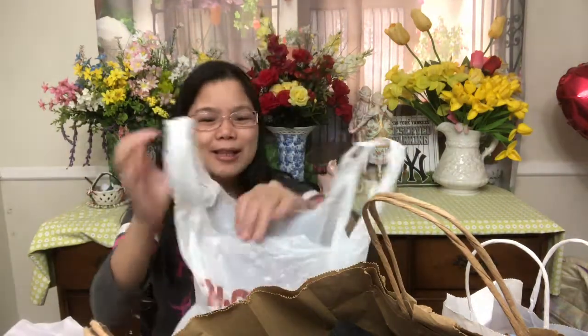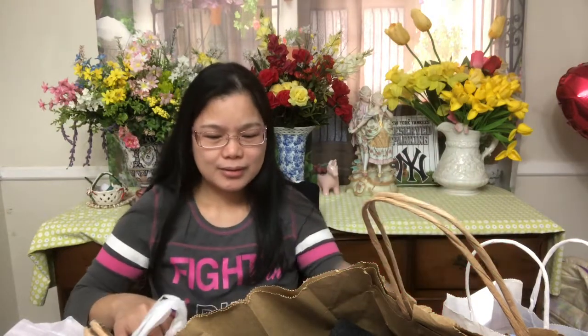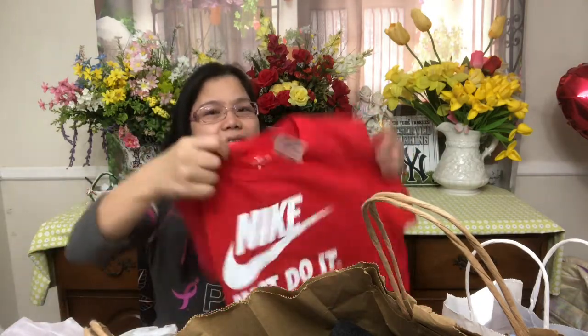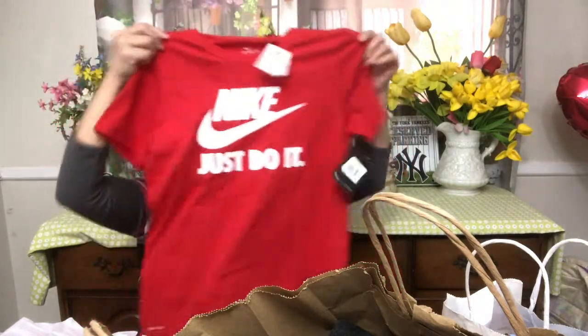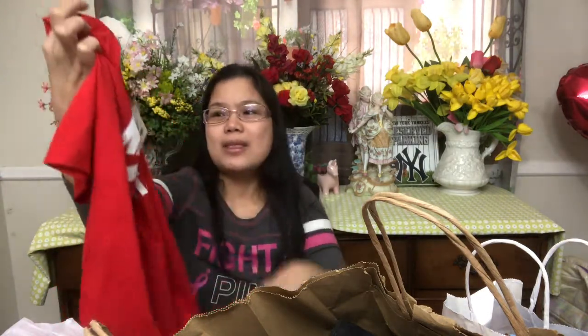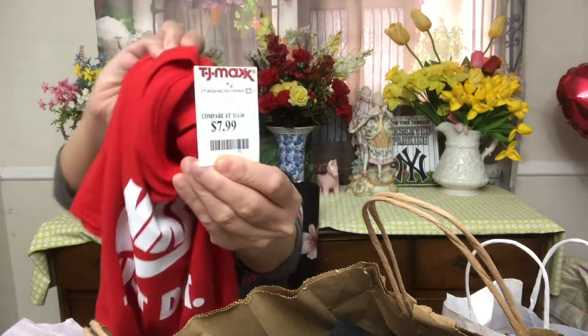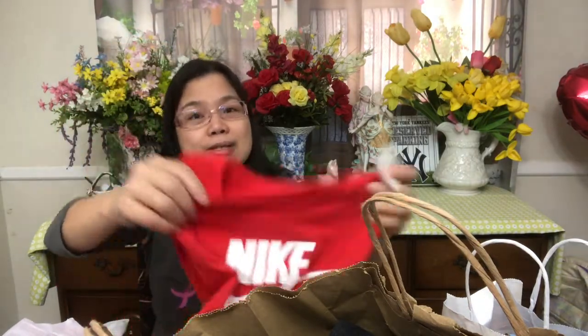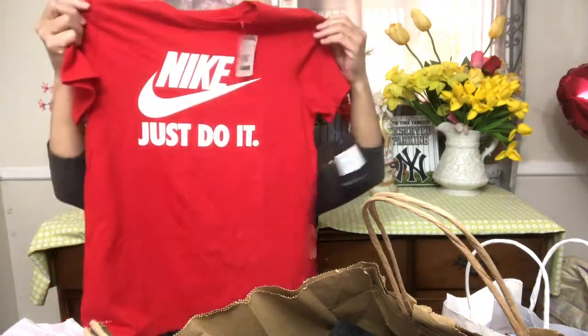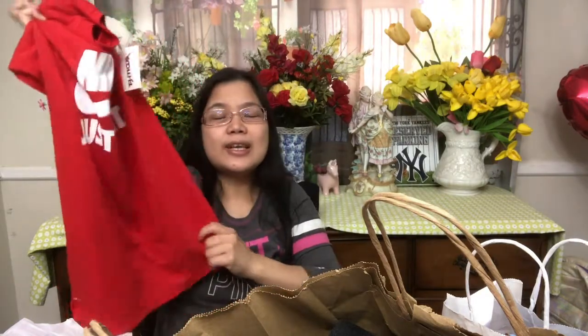So what I got at TJ Maxx — I have one small item here and I still have the receipt. I got this Nike shirt; it's very nice and I love the texture of it. I got this at TJ Maxx for only $7.99. The tag shows it's 50% off and the size is medium.